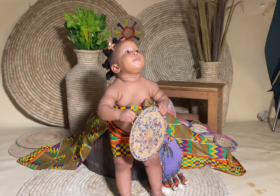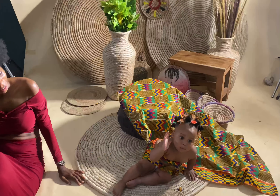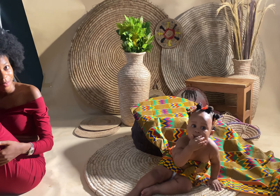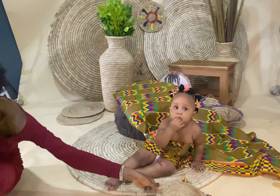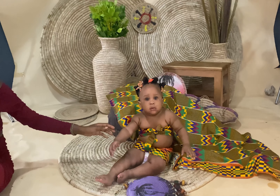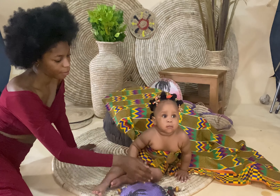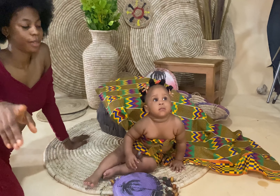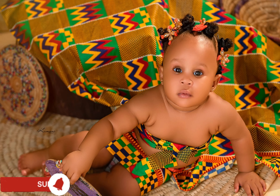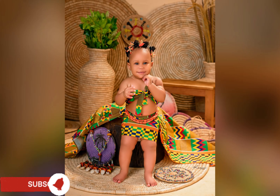One more tip for the mothers out there: start early to groom your child. In my situation I had Ella, who is always putting my daughter up for photo sessions, teaching her how to pose and smile for the camera. I'd really advise you to start early — maybe when she's around three months — and start teaching her how to smile and pose for the camera. It will really help you a lot. Look at our pictures and the outfit I made!